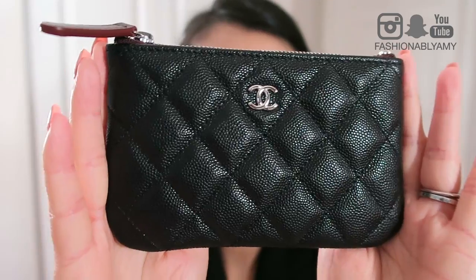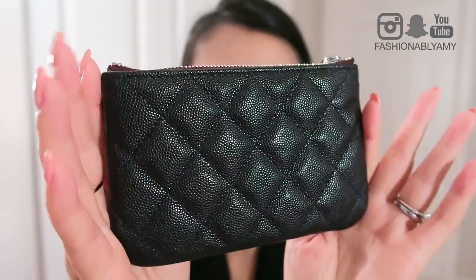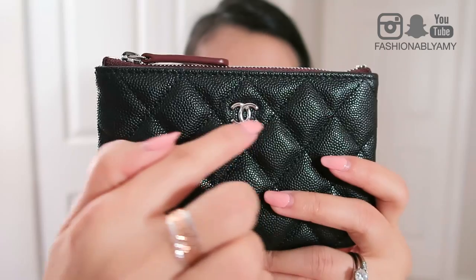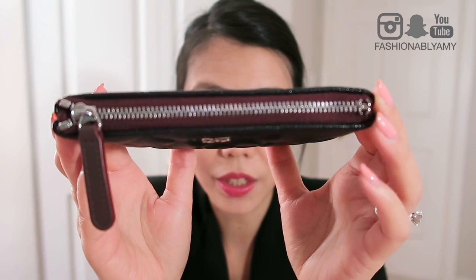It comes in this drawstring dust bag, revealing what I guess are referred to as O cases. This is the small one — here's a close-up. It's a pretty good one. I had to reject a previous one in gold hardware because the one offered to me just a week prior had a lot of creasing all along the top. But this one looks pretty good to me. The zipper has this little CC detail. I'm less sure about this item than my earrings, because I don't know if I'll have a use for it other than maybe as a wallet.